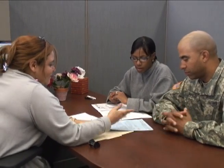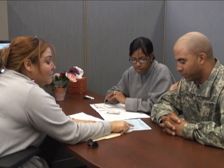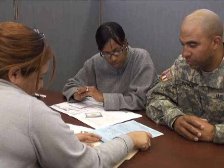In addition to federal returns, the tax center will also file individual state tax returns, all on a walk-in basis. Sergeant Wendy Hall, Fort Benning TV.